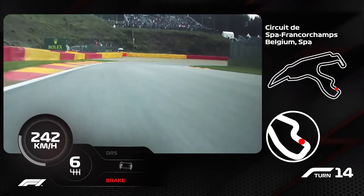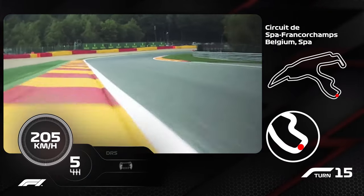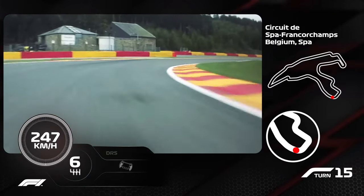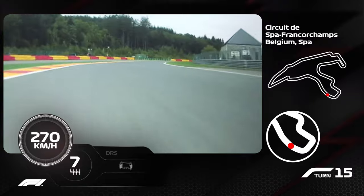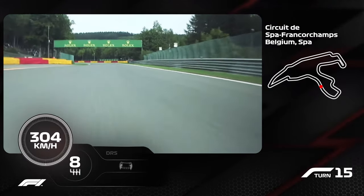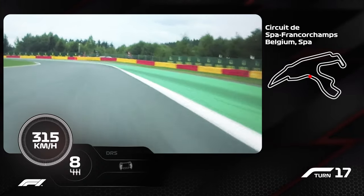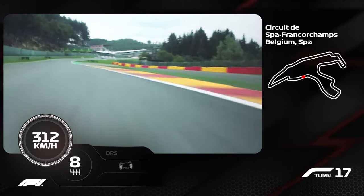Then this one is again all about the exit — the right-hander — because it's a very long straight ahead, and this right-hander is flat out for us in the F1 car, so it's all about trying to get the exit right. And then you arrive onto a very long straight. We're very close to Blanchimont right now, which is also again a very fast corner, flat out, around 300 kilometers an hour.